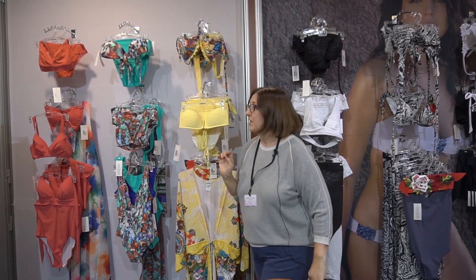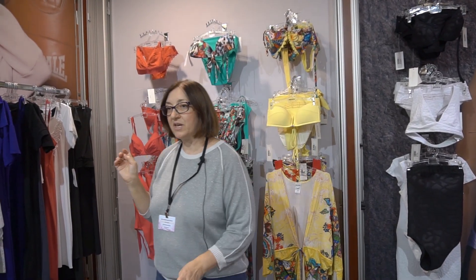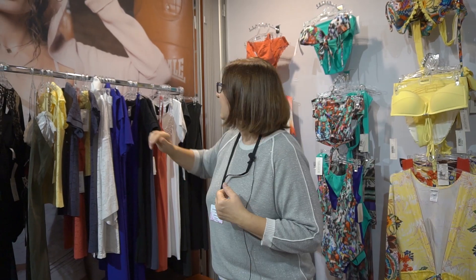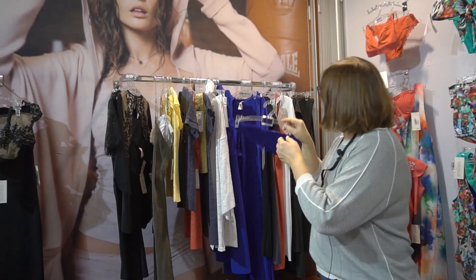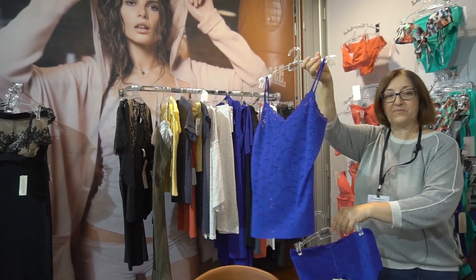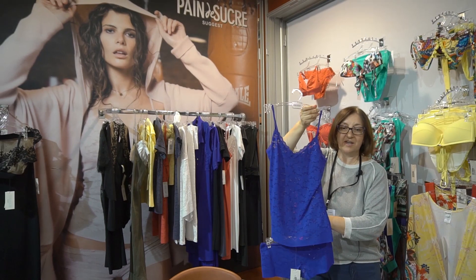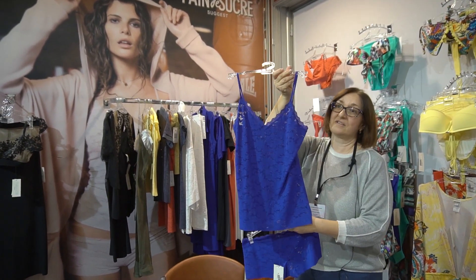Also, with Pain de Sucre, there is a concept of fabric. The concept of the fabric is dual-use. Some things you can wear at home, as a cover-up, or on the beach. For example, the basic shorts — the shorts as pajamas and as a beach cover-up.